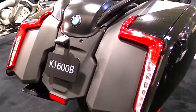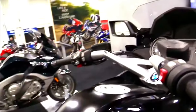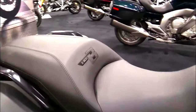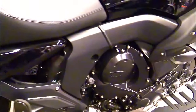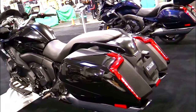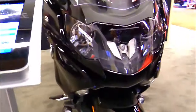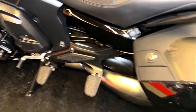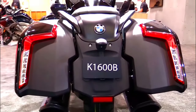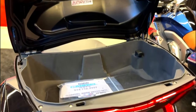The 2024 BMW K1600B is a striking combination of style, performance, and comfort. As BMW's flagship bagger, it brings the best of German engineering to the world of touring motorcycles. Whether you're a long-haul touring enthusiast or simply appreciate the aesthetics of a bagger, the K1600B is poised to be a remarkable addition to the BMW Motorrad lineup. With its powerful inline-six engine, cutting-edge technology, and a focus on rider comfort, the K1600B is set to make a mark in the motorcycle world in 2024 and beyond. It's a true testament to BMW's commitment to excellence and innovation in the world of two-wheeled vehicles.